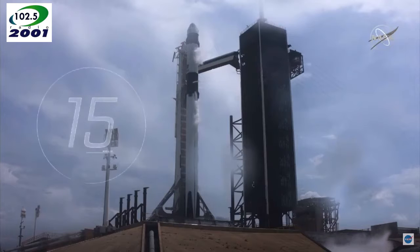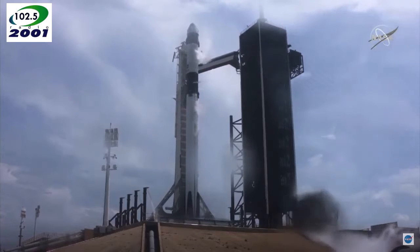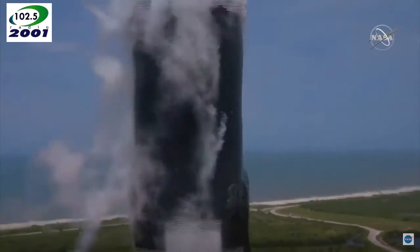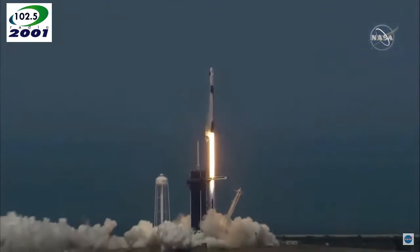Stage 1 tanks pressing for flight. Team eyes, 15 seconds. 10, 9, 8, 7, 6, 5, 4, 3, 2, 1, 0, ignition. Liftoff of the Falcon 9 and Crew Dragon. Go NASA, go SpaceX. Godspeed, Bob and Doug.